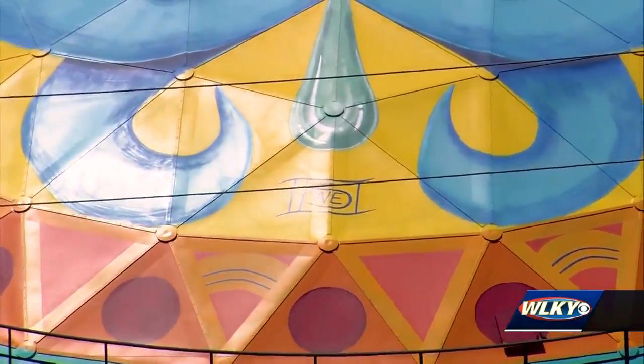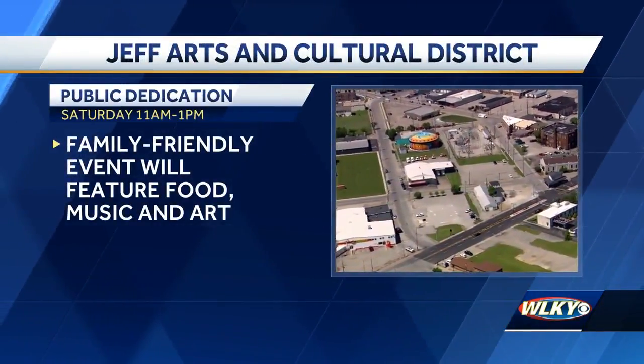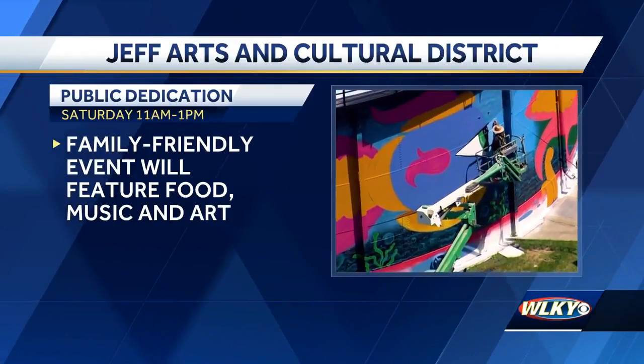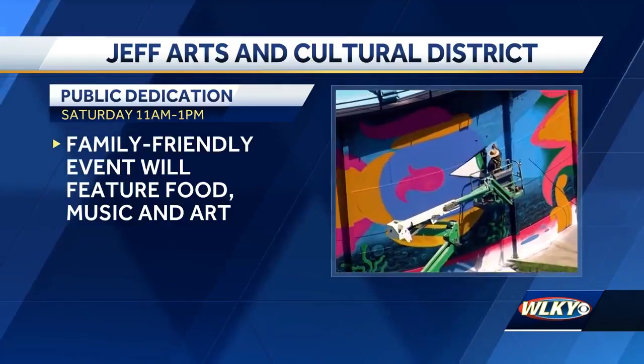Carolyn Callahan, WLKY News. The 35 acres of the Arts and Cultural District in Jeffersonville will be dedicated tomorrow at 7th and Spring Street from 11 to 1. The family-friendly event will feature food, music, art, and family fun.